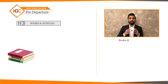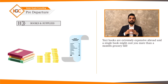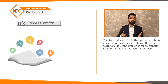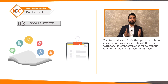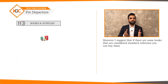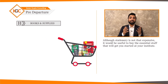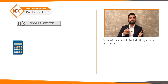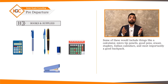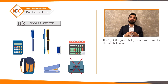Books and supplies: textbooks are extremely expensive abroad — a single textbook might cost more than a month's grocery bill. Since professors choose their own textbooks, it's impossible to compile a standard list, but if there are some books you consider standard reference, you can buy them. Although stationery is not that expensive, buy the essentials to get started: a calculator, micro-tip pencils, good pens, eraser, staplers, Indian calendars, and most importantly, a good backpack. Don't get punch-hole folders, as the two-hole punch is not used in most countries.